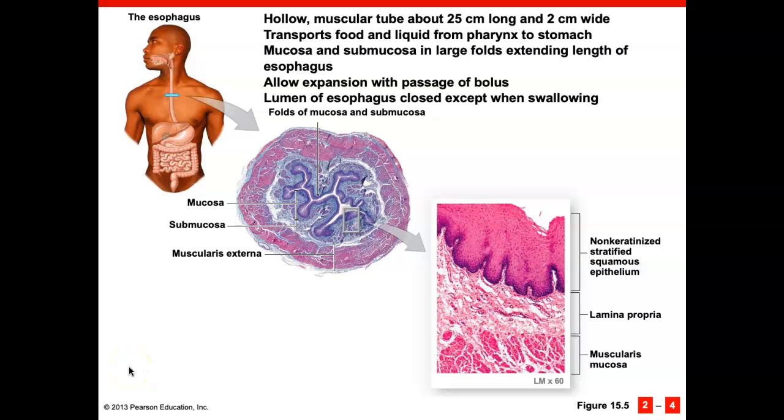The esophagus is a hollow muscular tube about 25 centimeters long and 2 centimeters wide. This tube is closed unless the bolus is passing through it. The esophagus transports food to the stomach from the pharynx. It is lined with stratified squamous epithelium because the food will abrade this tissue and so it needs quick replacement.